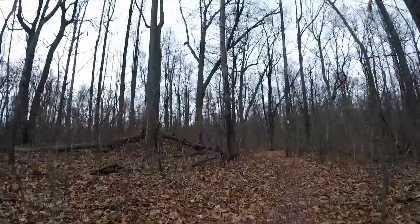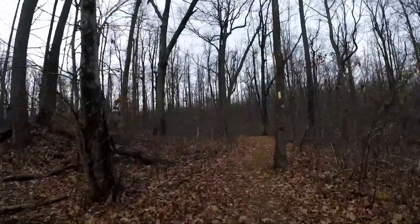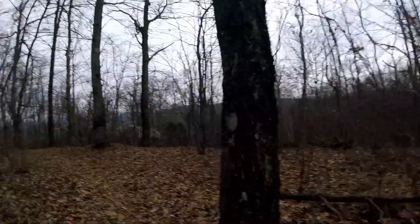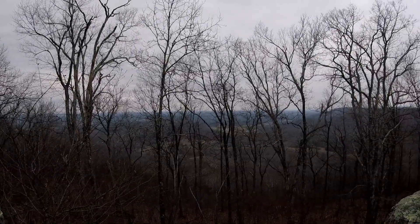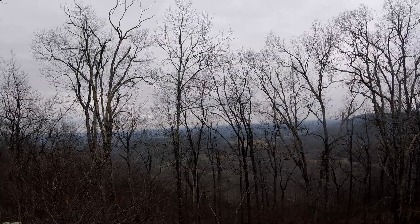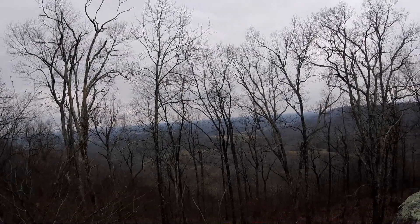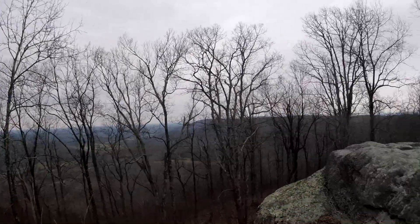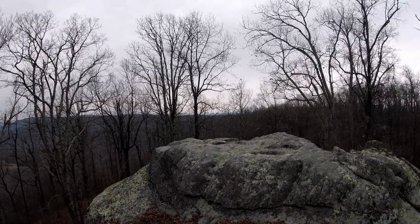We're on the back side of the loop now. We'll be coming up on an overlook here soon. It's an overlook — it's not as stellar as the one on the other side, but still pretty cool. Still have a lot of nice granite.